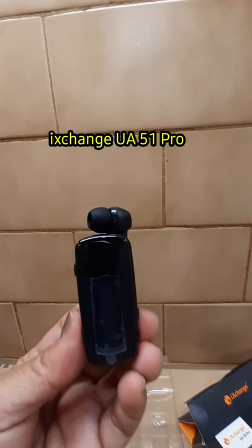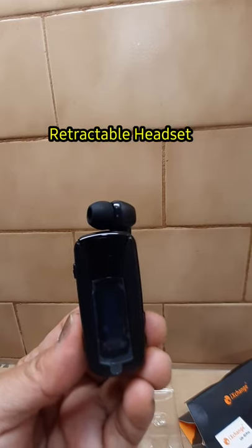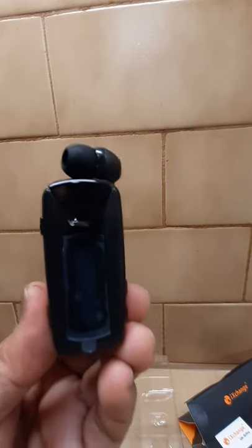That's all for unboxing the iExchange UA51 Pro Bluetooth 5.1 with LCD display retractable headset. Thank you for watching!